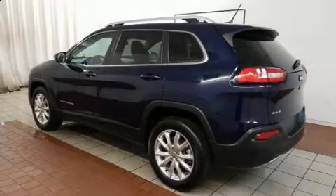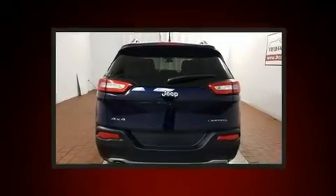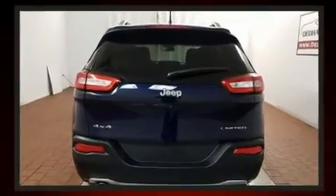Load your family into the 2015 Jeep Cherokee. With less than 10,000 miles on the odometer, this four-door sport utility vehicle prioritizes comfort, safety, and convenience.